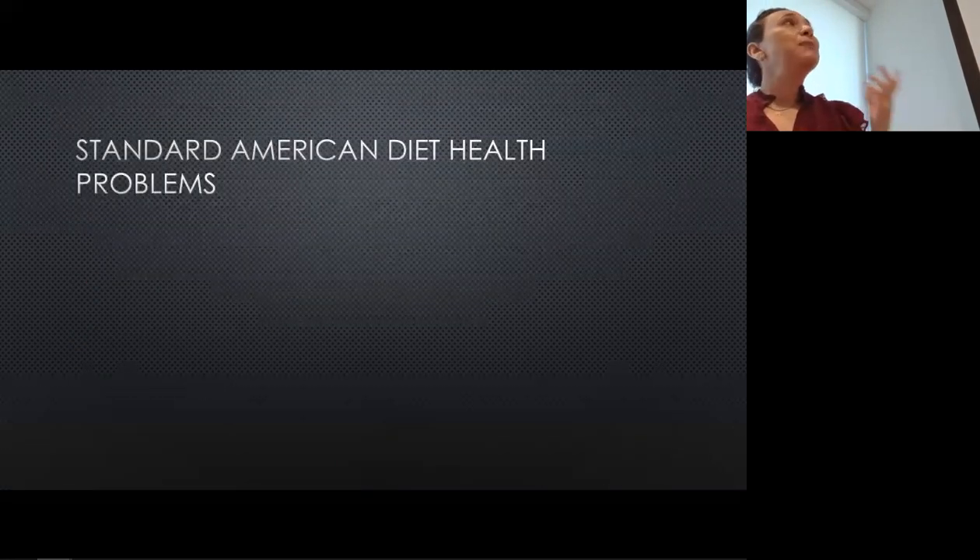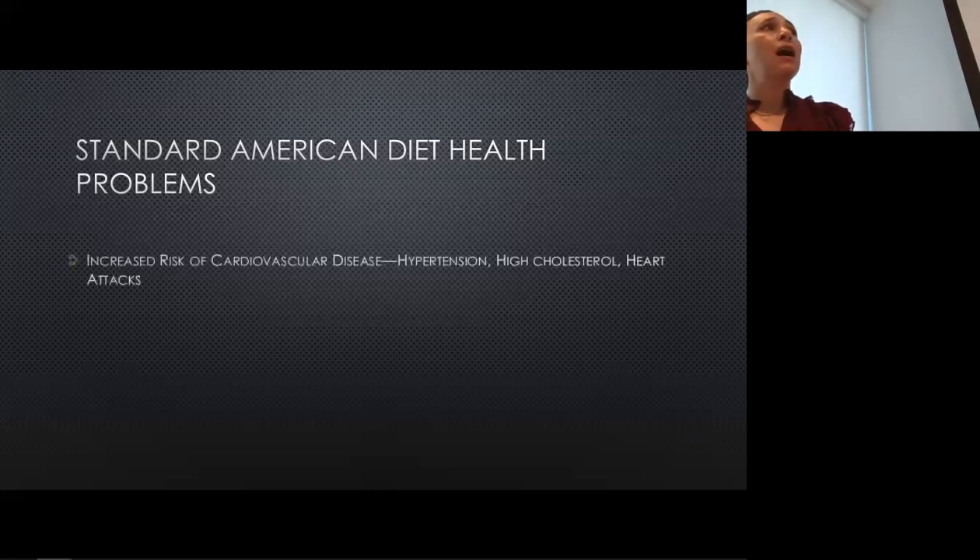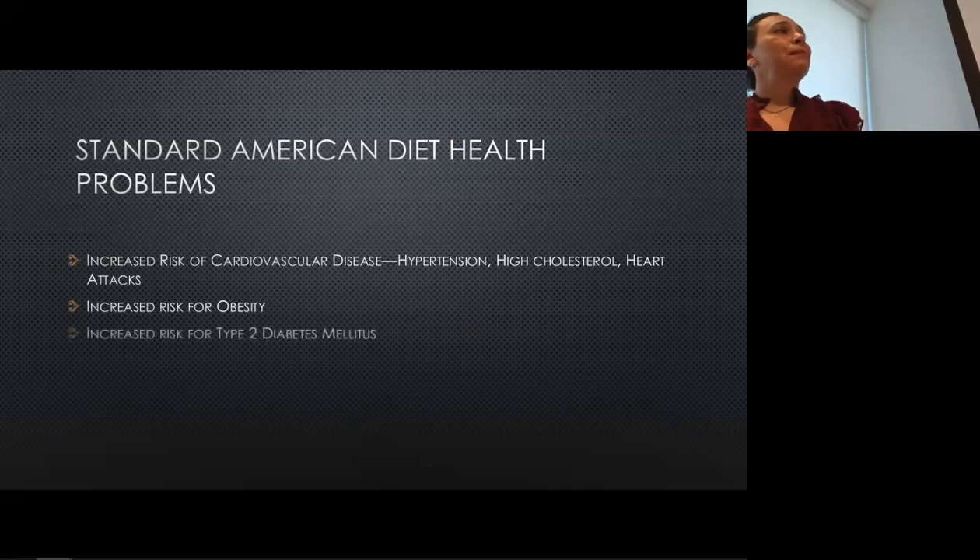The health problems we know are associated with the American diet are increased risk for high blood pressure, high cholesterol and heart attacks, obesity, type 2 diabetes, cancers, and dementia.